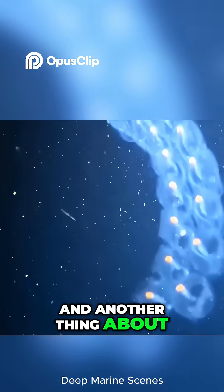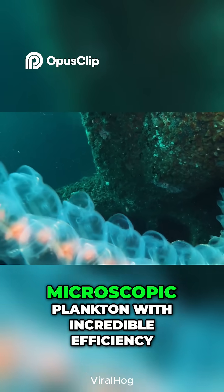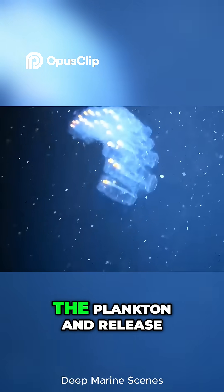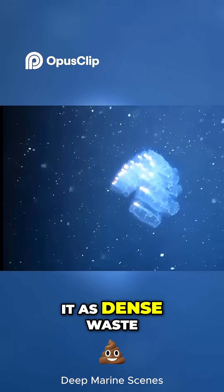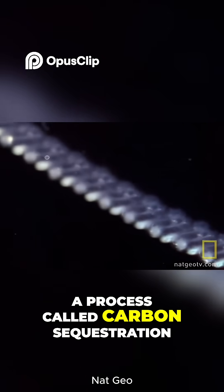While it moves, it's also filtering out microscopic plankton with incredible efficiency. As salps feed, they trap carbon from the plankton and release it as dense waste that sinks to the deep ocean — a process called carbon sequestration.